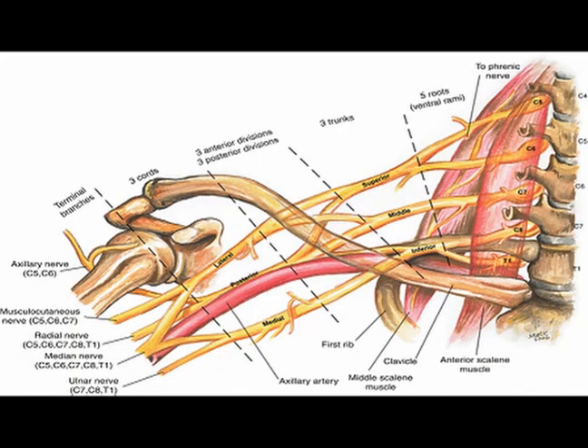The brachial plexus is a complex network of nerves located in the upper body. The brachial plexus originates from the anterior rami of spinal nerves C5 through T1. It possesses three trunks: the superior trunk, the middle trunk, and the inferior trunk.